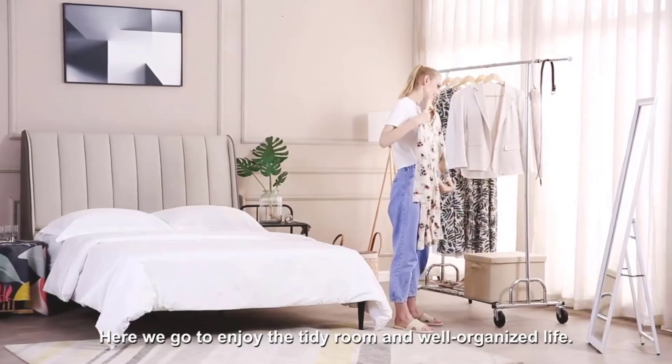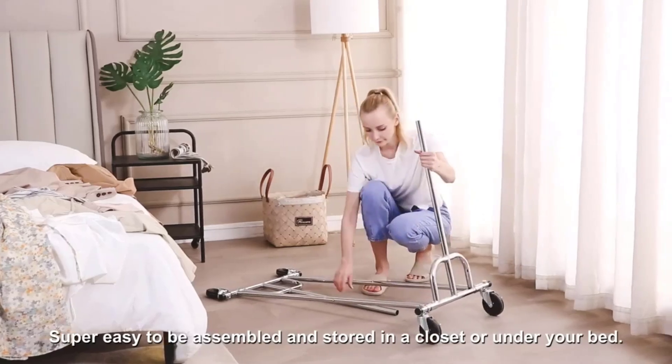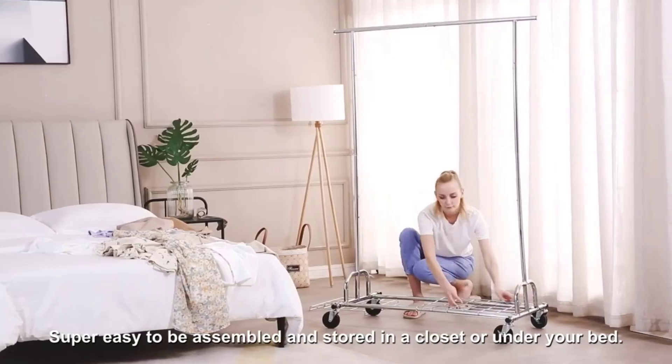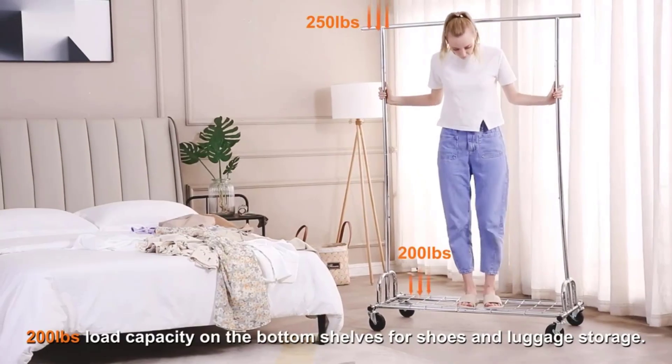There are many garment rack products available to choose from, each with different features, benefits, and prices. I have done extensive research, read tons of reviews, and compiled a list of the best garment racks from reputable brands to help you make an informed decision.